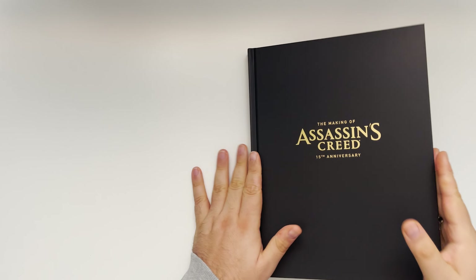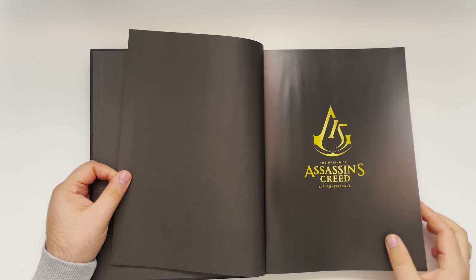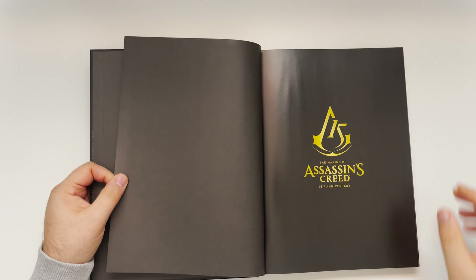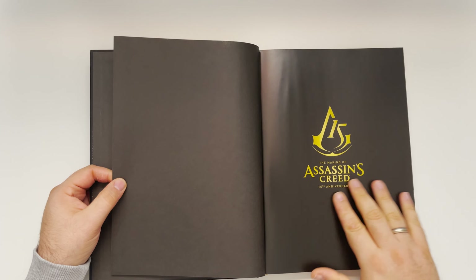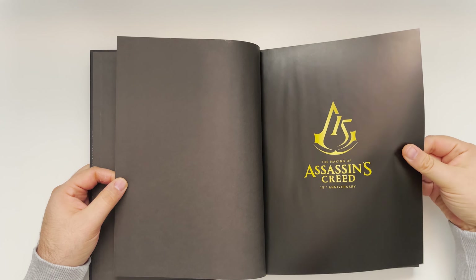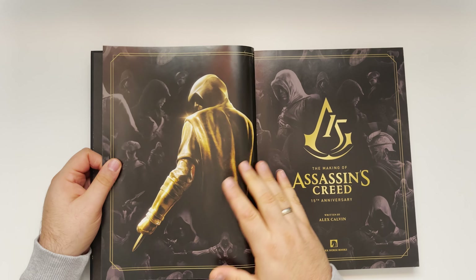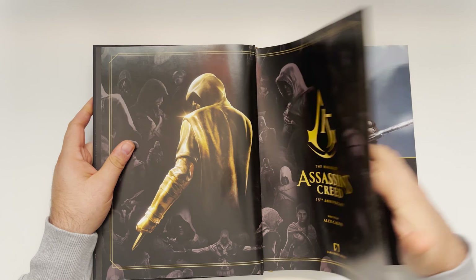Let's see what they did this time. By the way, we have golden edges again. The Making of Assassin's Creed. It's a bit wavy here — a lot of black printed, probably made everything wavy. Yes, it's Dark Horse books again.